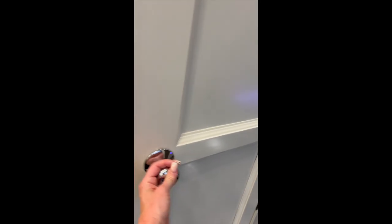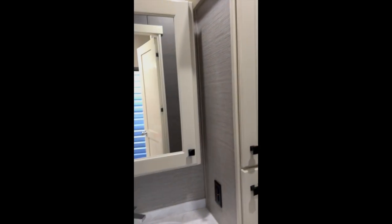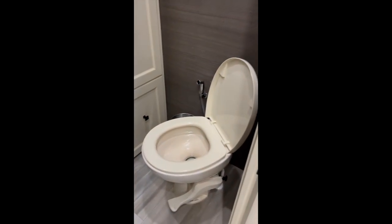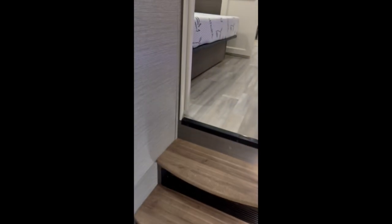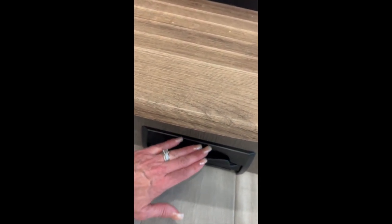This is the first half bath with more cabinets. There is a built-in vacuum inside this unit — you just flip this up and it comes with the rig.